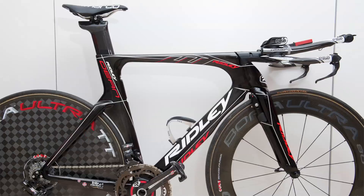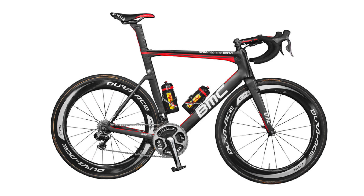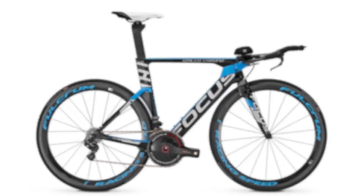We've seen the jerseys, now prepare to get very envious as we take a look at the carbon dream machines the Pro Tour teams will be riding in 2014. Typically most riders will have at least two different road frames at their disposal, usually a standard aero bike with a lighter climbing option, or even frames which aim to add comfort during the cobbled classics, such as this Domana used by Trek Factory Racing.